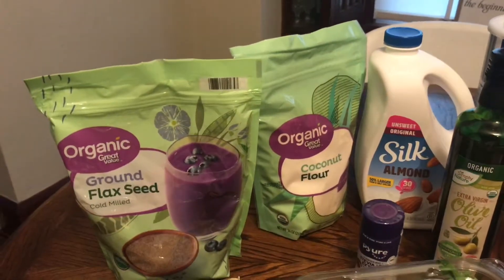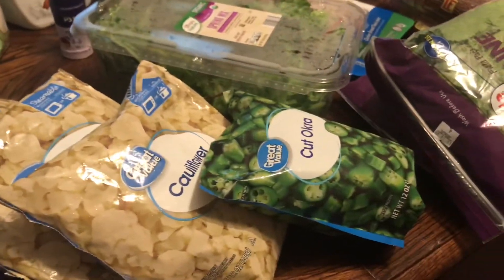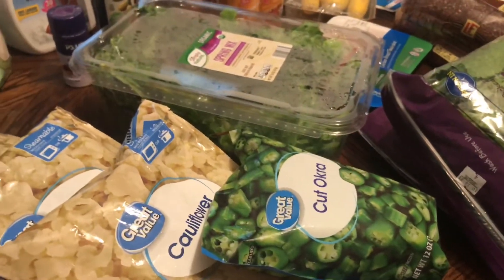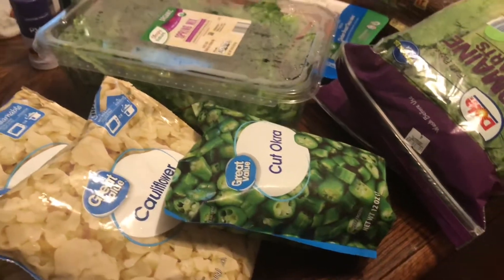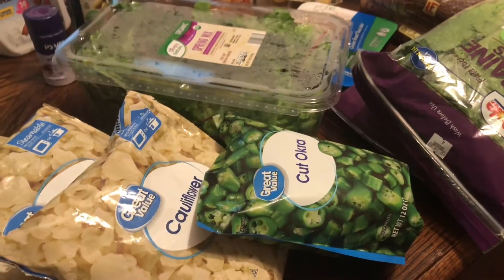I also got some frozen cauliflower and okra. I don't really like the taste or texture of okra, but it is so good for you, so I find ways to hide it in things — even brownies. And that is it for this week's haul.